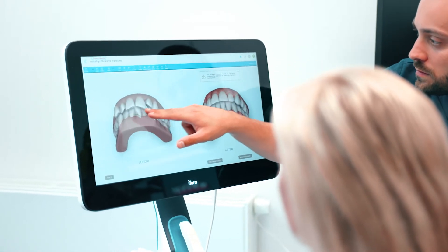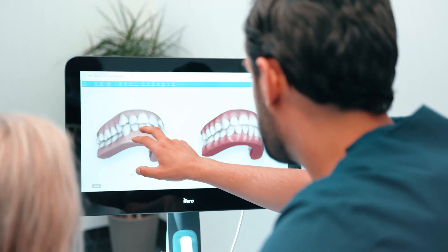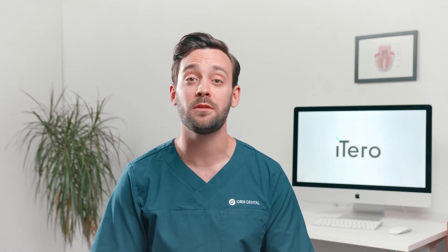One of the main benefits that I noticed going over to the iTero scanner was that within not too long, my Invisalign treatments just skyrocketed, because I had an outcome simulator to communicate better with the patients.